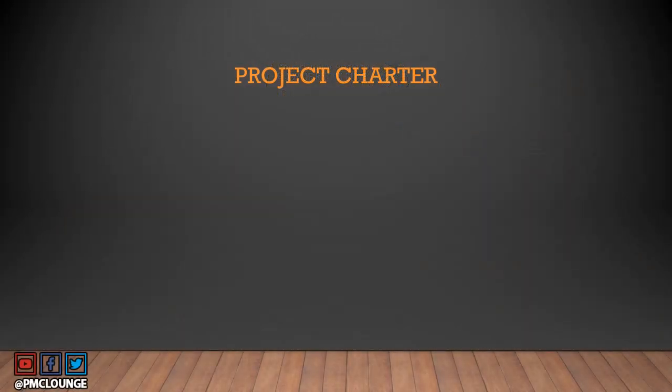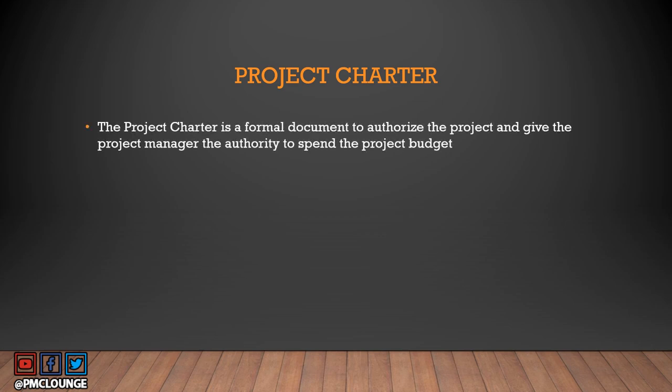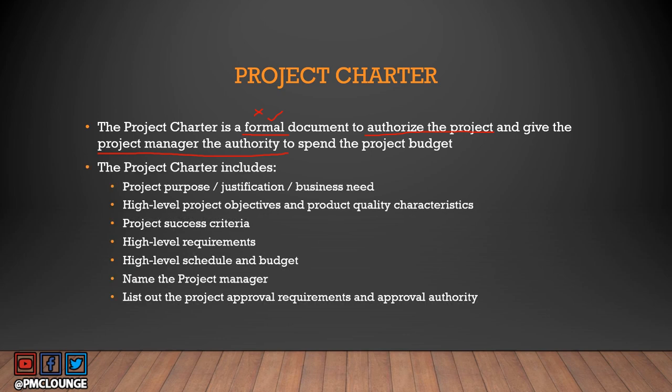Now let's talk about project charter — and we've discussed this in detail before, so check the link in the description below to refresh your memory. The project charter is a formal document that authorizes the project and gives the project manager the authority to spend the project budget. Key points: it is a formal document but not a legal document, it authorizes and kicks off the project, and it grants the project manager budget authority.